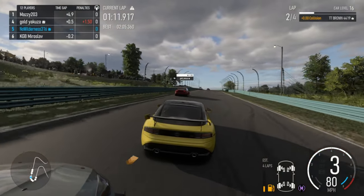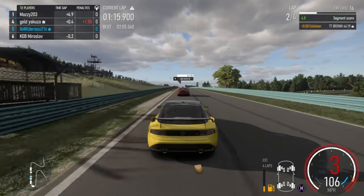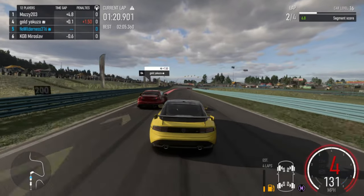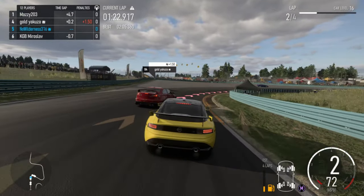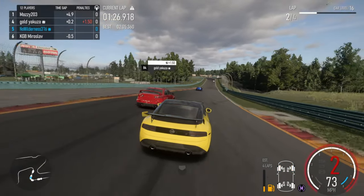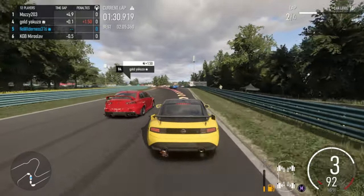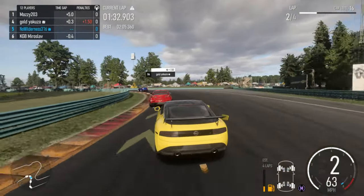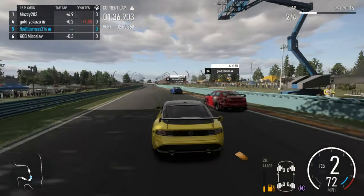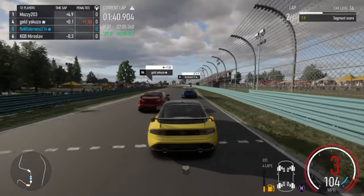That car in front is making this car go very wide and making it hard to pass. So if we could get under him there - but we couldn't make the move happen.